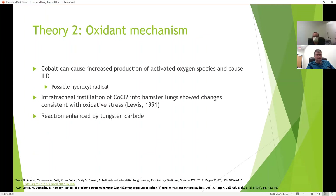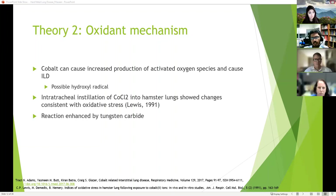The second theory is an oxidant mechanism where cobalt causes increased production of activated oxygen species, causing interstitial lung disease via hydroxyl radicals. A 1991 study performed intratracheal instillation of cobalt chloride into hamster lungs and showed changes consistent with oxidative stress. Other studies show this oxidative stress reaction is enhanced when tungsten carbide is in the mixture alongside cobalt.